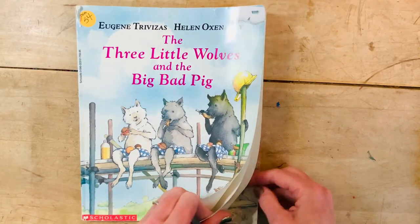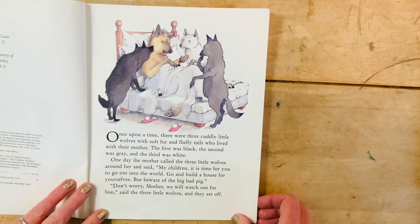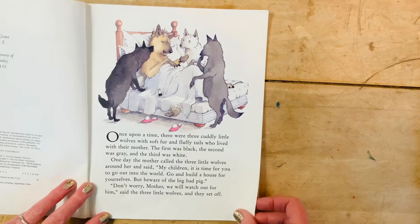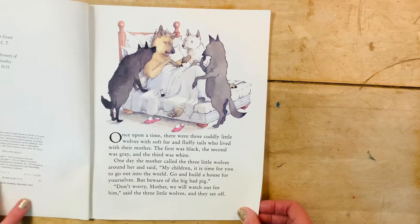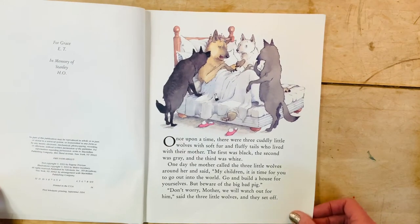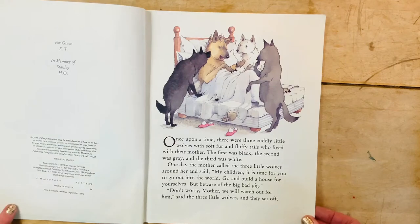Once upon a time there were three cuddly wolves with soft fur and fluffy tails who lived with their mother. The first was black, the second was gray, and the third was white. One day the mother called the three little wolves around her and said, 'My little children, it is time for you to go out into the world. Go and build a house for yourselves, but beware of the big bad pig.' 'Don't worry, mother, we will watch out for him,' said the three little wolves, and they set off.